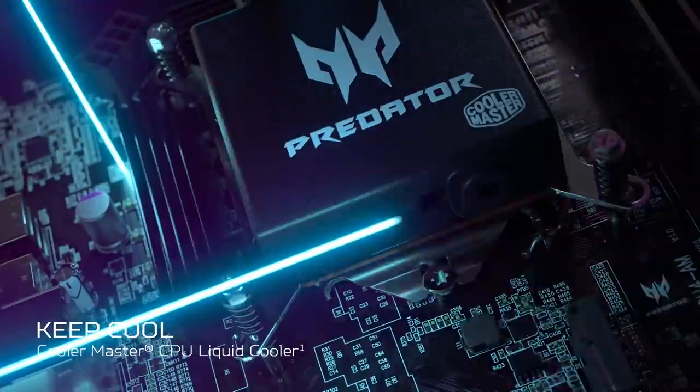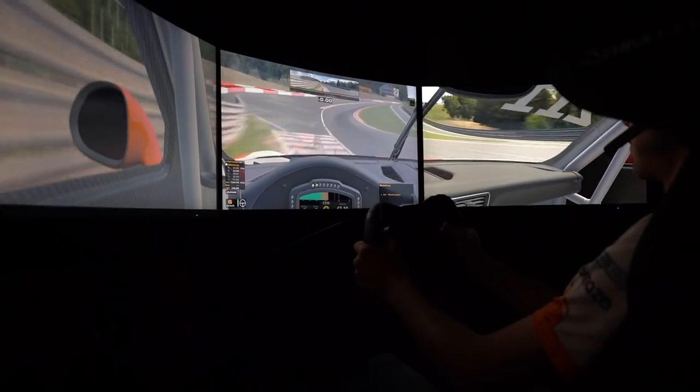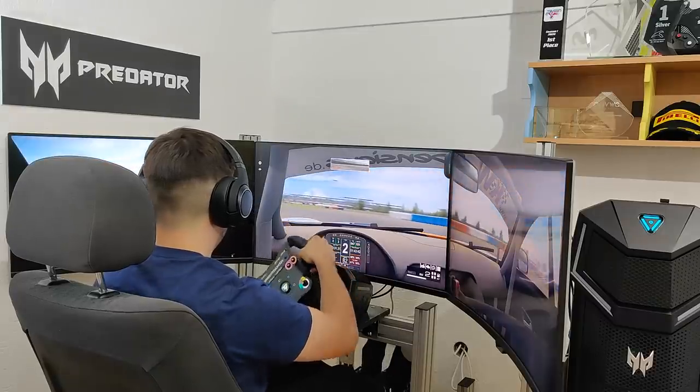With such extreme power, over 24 hours, your PC needs to be chilled to perfection. The Predator Orion 5000, engineered with cutting edge thermal solution, with 3 case fans and dual-air intake, keeps you and your car cool.